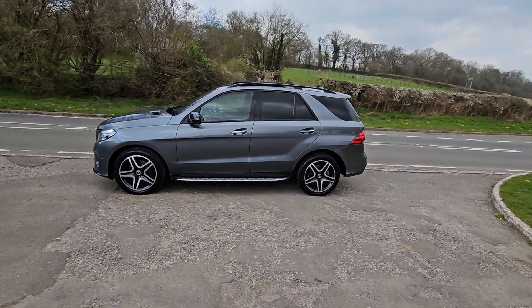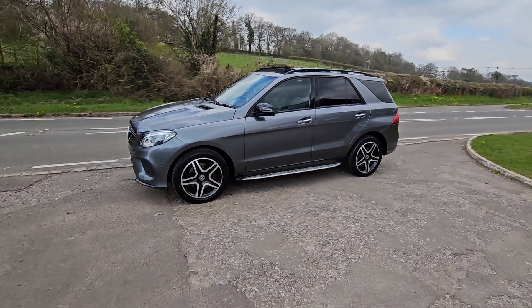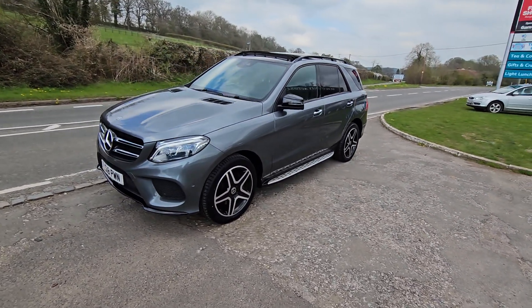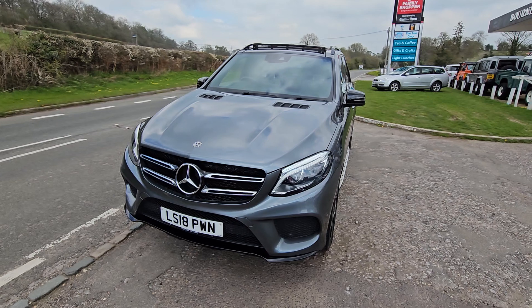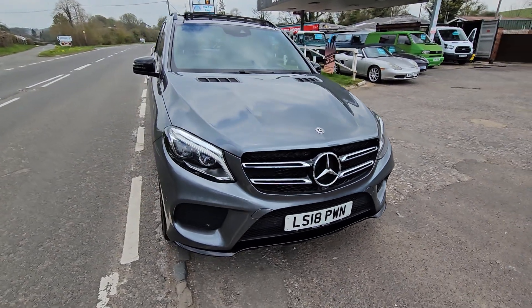Welcome to BourneValleyAutos.com. We've just taken this Mercedes GLE 250 turbo diesel in part exchange — she really is a cracker. Two owners from new, all HPI clear, so no finance outstanding, never been in a crash or a crunch. Just had this week four brand new tyres fitted, and she has four Mercedes service history stamps.